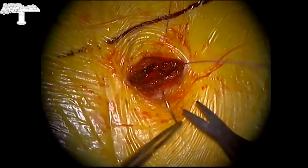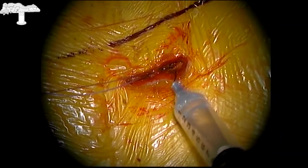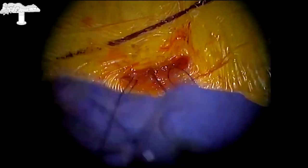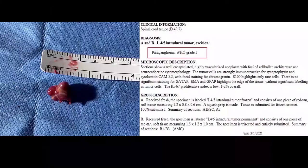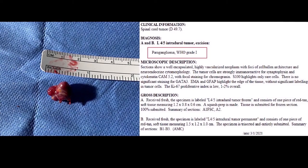Final pathology revealed that this tumor was a paraganglioma, WHO grade 1. The patient remained on flat bed rest for 24 hours, was mobilized the next day, and was discharged on postoperative day 1, doing very well clinically.